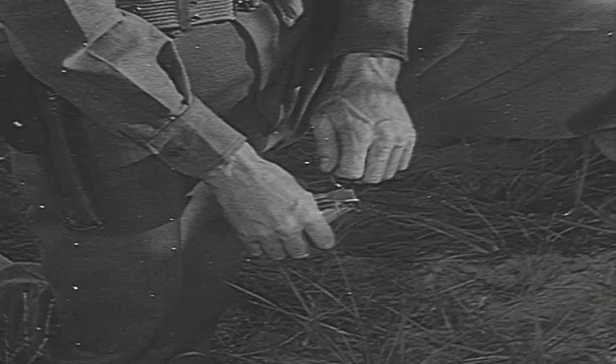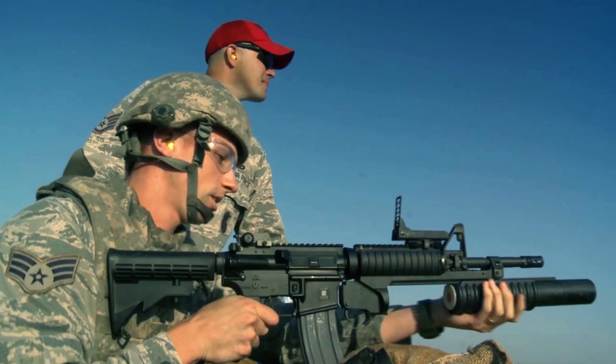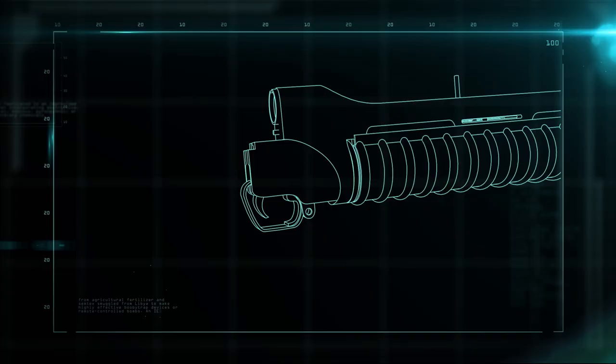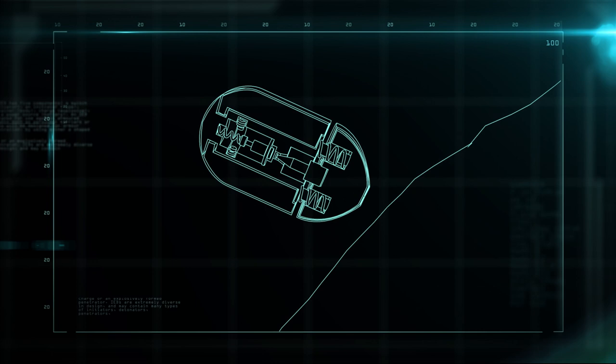With the hand grenade, once you remove the firing pin, you had four seconds to throw and run. The modern grenade launcher arms and detonates its payload differently. When the grenade is launched, the centrifugal force of the spinning missile arms the fuse. When the grenade hits the target, the firing pin is pushed back into the percussion cap, sparking an ignition so that the grenade explodes on contact.